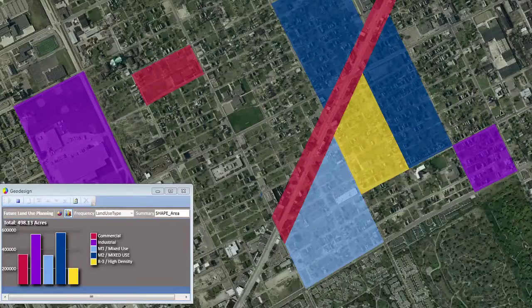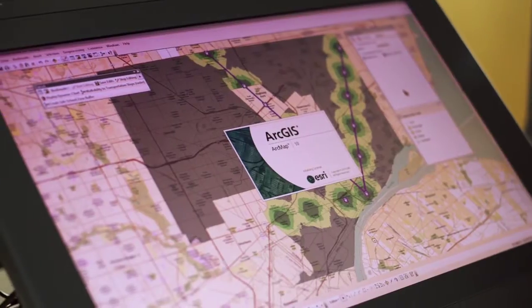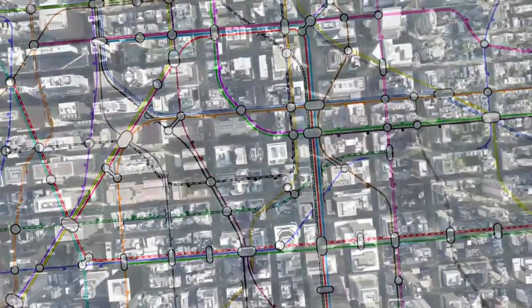We're mapping it on the fly. We're analyzing it on the fly and getting that feedback right away. When used together, Wacom interactive pen displays and ArcGIS software provide a powerful combination that helps speed workflow and improve the effectiveness of professionals in the field.